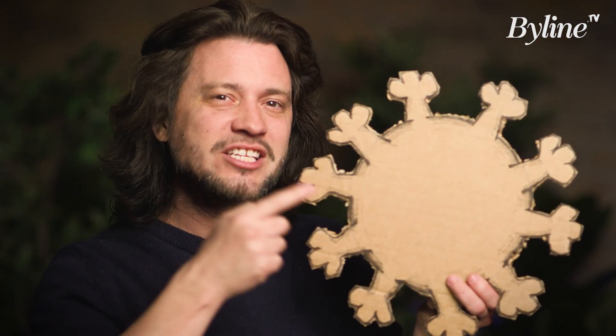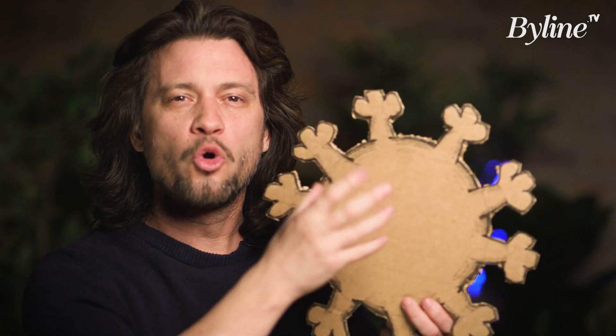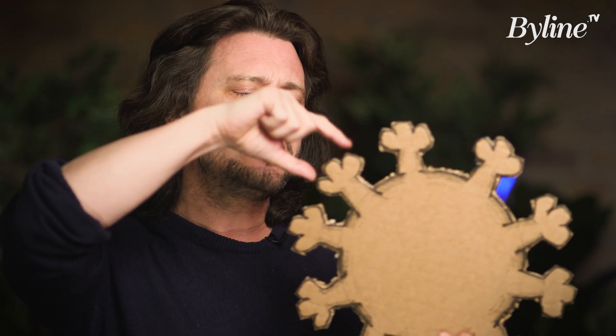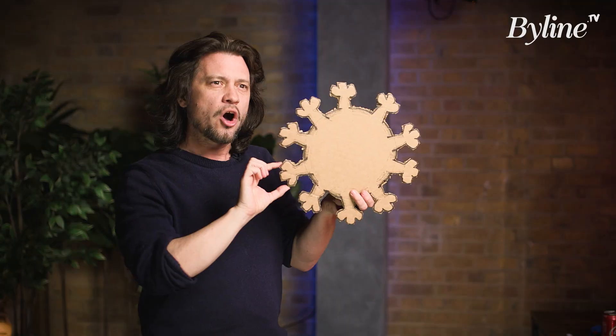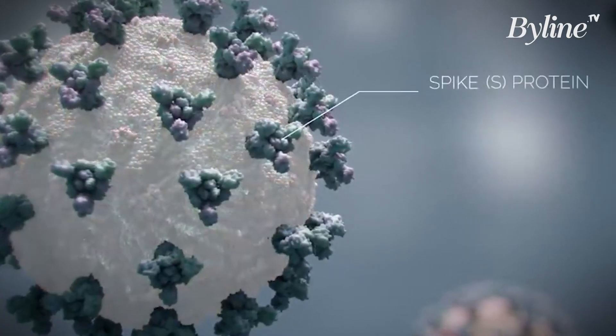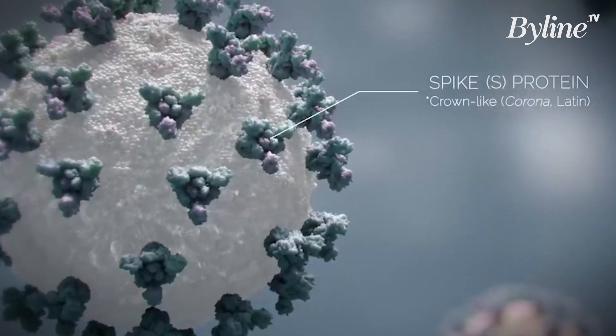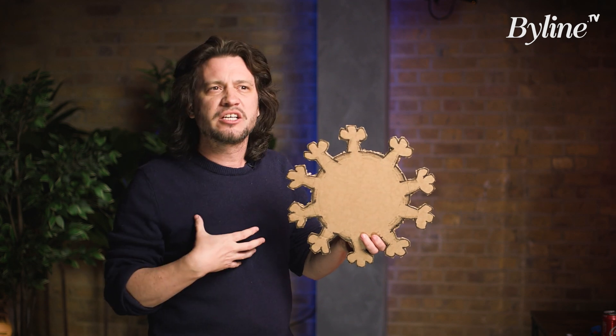Now, coronavirus is different. It's a ball that holds the genetic material inside, and these protein structures on the surface — well, they interact with the ACE2 receptors that are found all over our body's internal organs: heart, lungs.